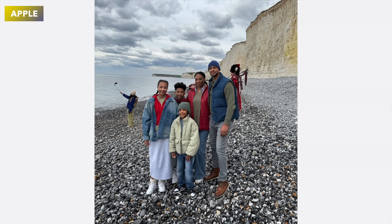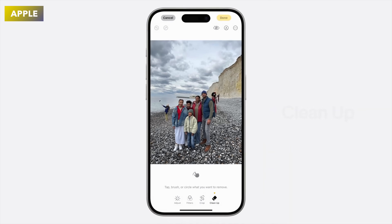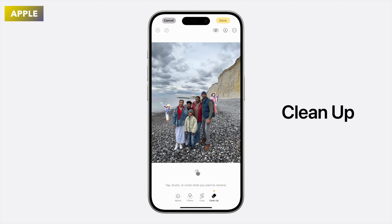The next feature I absolutely loved, and it's about time Apple got this, was the brand new Photos Cleanup option. This gives you the ability to remove people or objects that you don't want from your photos using Apple Intelligence. I'm really looking forward to this coming out on the iPhone.